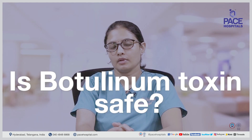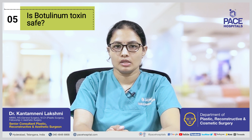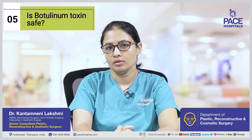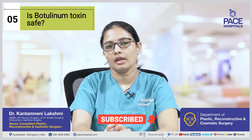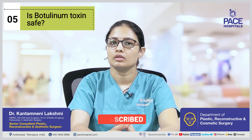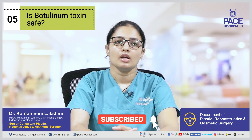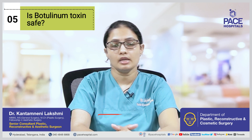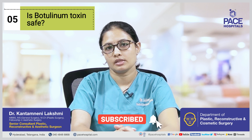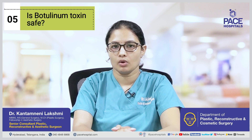Is Botulinum Toxin safe? Yes, for most patients it is safe. A few patients do not respond to the treatment because they develop antibodies, but for most patients they get a good response. Is the Botulinum Toxin injection permanent? No, it works for a 3-month duration, though for some people it can act a little longer.